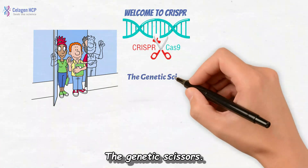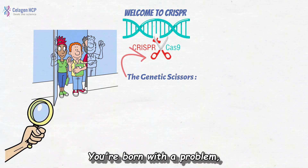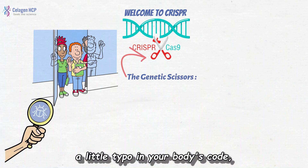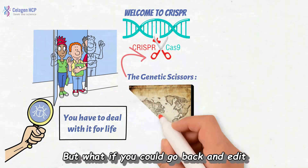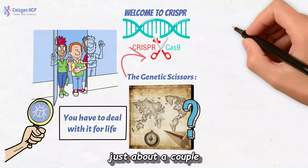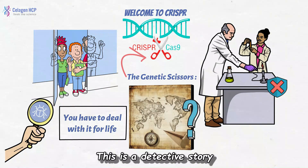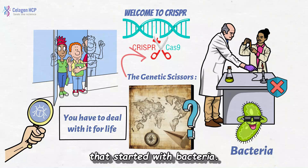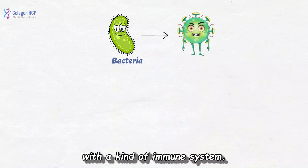The genetic scissors. We all know the story: you're born with a problem, a little typo in your body's code, and you have to deal with it for life. But what if you could go back and edit the text? Erase the mistakes? This isn't just about a couple of scientists in lab coats. This is a detective story that started with bacteria — tiny bacteria.